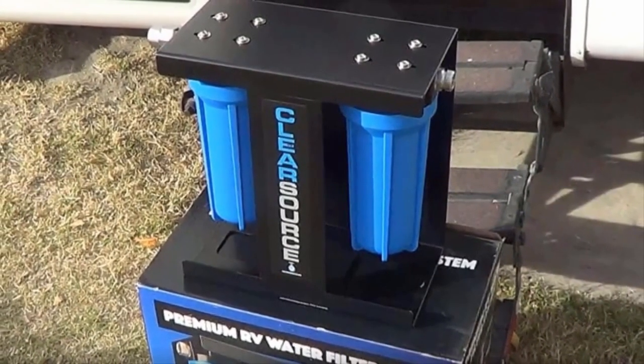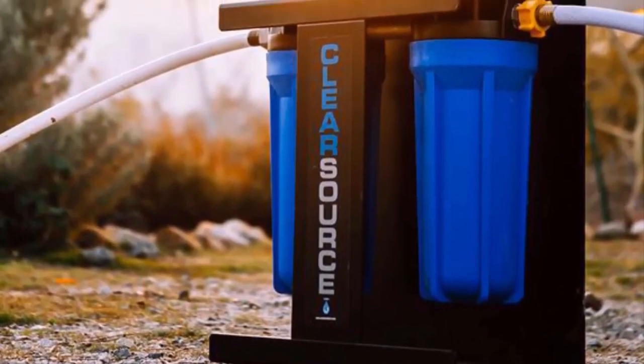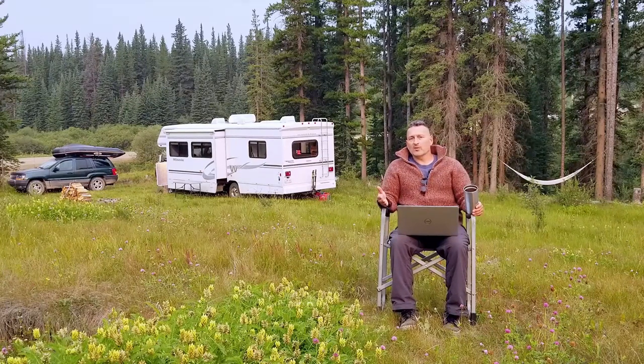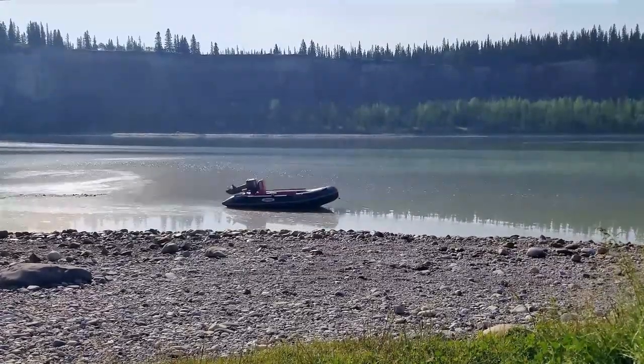Some people out there will install inline filter systems and be able to drink the water from their holding tanks, or they'll use things like treatment tablets or portable filter systems. All of those ideas are interesting to us right now. If any of you are using some of those systems or others and you're having good experience with it as far as extending your ability to boondock, please add them in the comments below and let us know what you're doing successfully to increase your available drinking water.